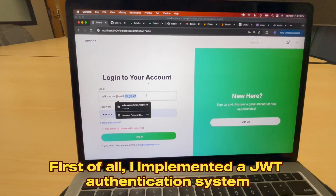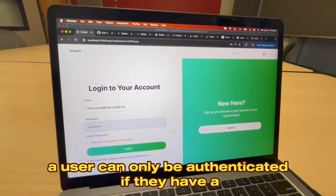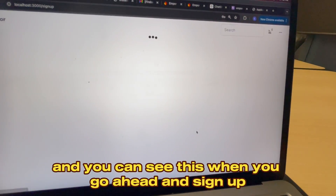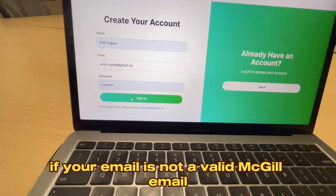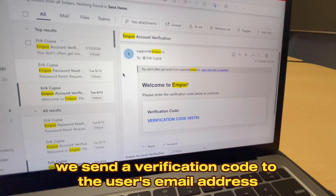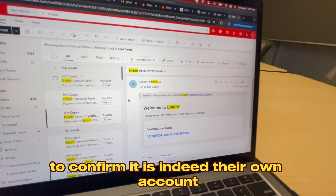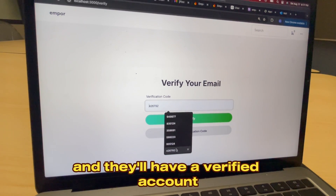I implemented a JWT authentication system to give authenticated users one-hour-long sessions. A user can only be authenticated if they have a McGill email — you can see this when you go ahead and sign up. It will simply not let you proceed if your email is not a valid McGill email. To double down on that, we send a verification code to the user's email address to confirm it is indeed their own account.